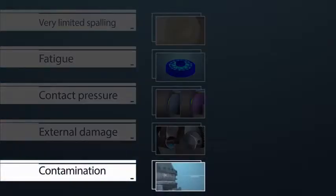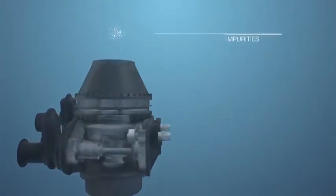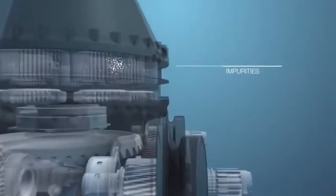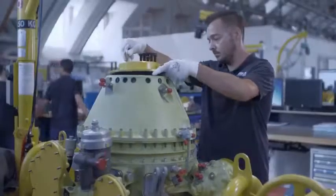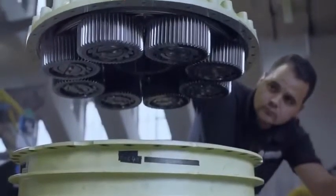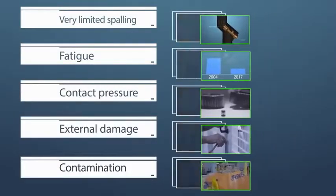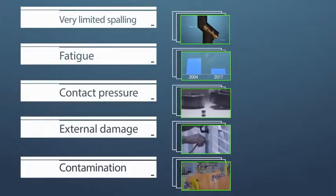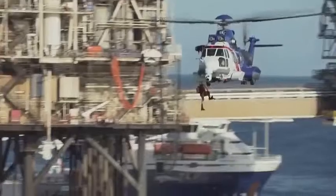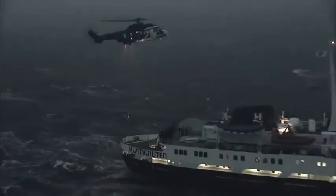The last potential contributing factor is contamination by impurities finding their way into the main gearbox during maintenance, which then could have created damage in the planet gear leading to spalling. Additional measures have been put in place to protect the main gearbox during maintenance operations, and disassembly of main gearbox modules can now only be performed by an Airbus Helicopters certified maintenance or repair centre. The safety barriers put in place are aimed at eliminating the contributing factors to the LNOJF accident. Based on these measures, the European Aviation Safety Agency and all aviation authorities worldwide have approved the return to service of the H225 and the AS332L2.